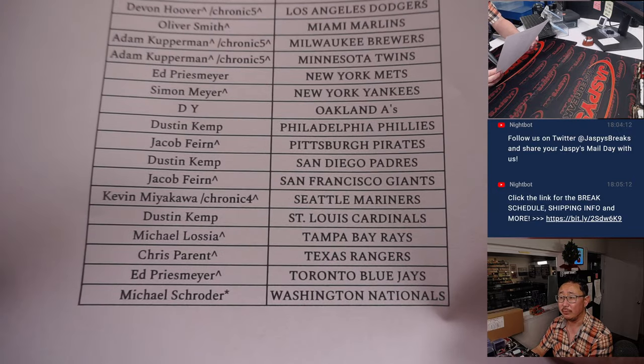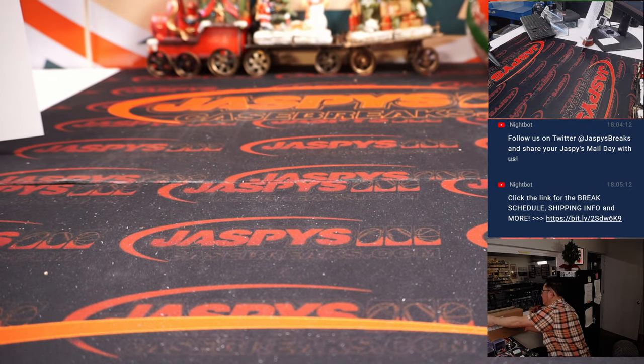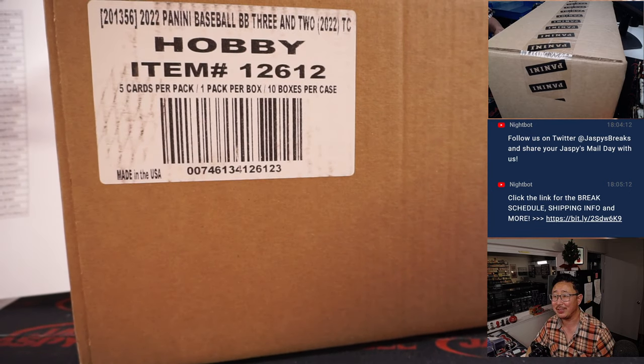And Michael, before we pulled those teams out, you got the last spot mojo with the Nationals. 70% of the time, last spot mojo hits 100% of the time. I think that's how that math works. There's the sealed case right there.